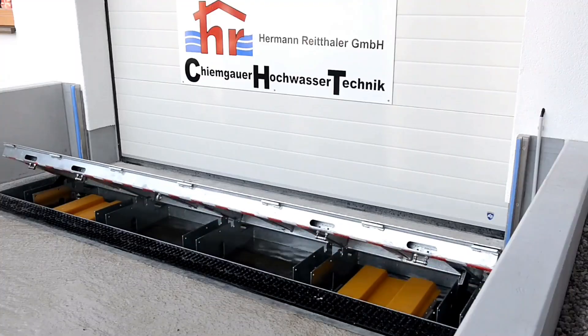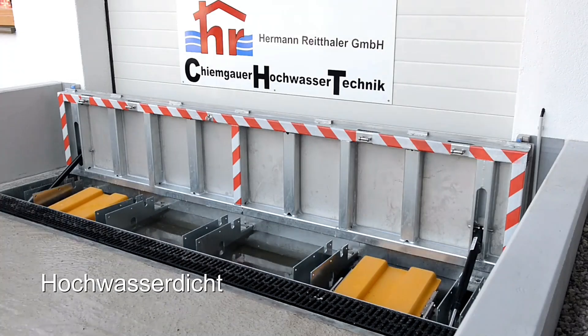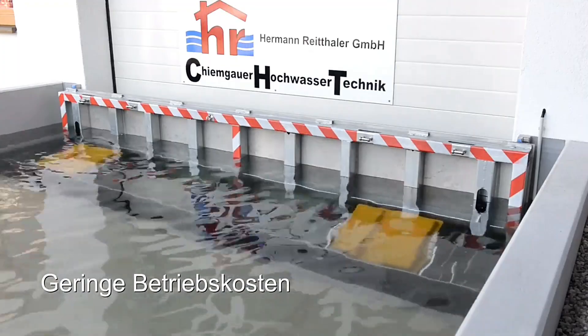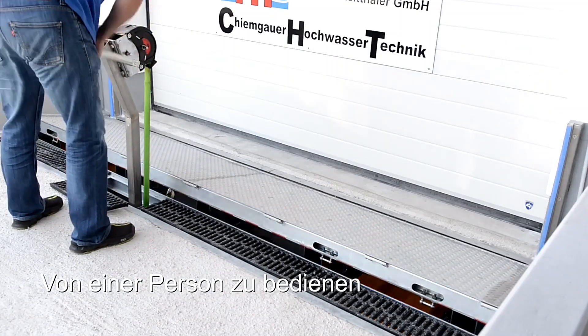The system is patented, fully automatic, and even works during power failures. Built to withstand water levels up to 32 inches, it provides strong protection. The only drawback is that it must be installed in advance.